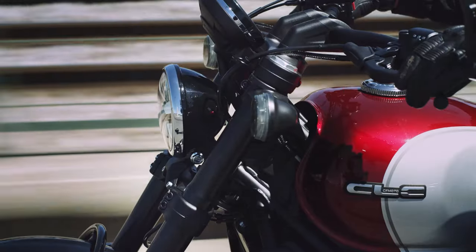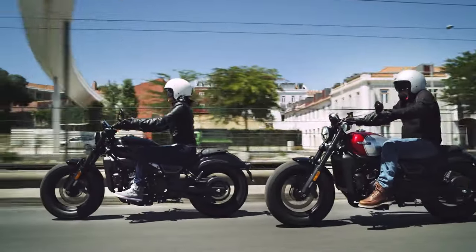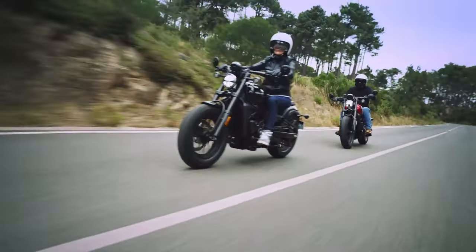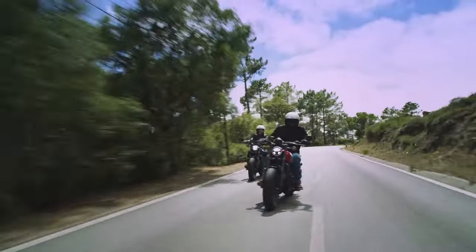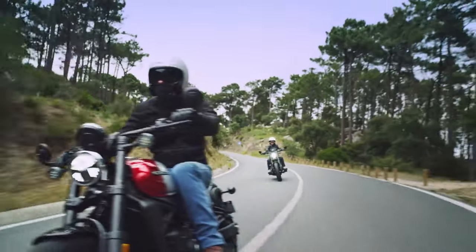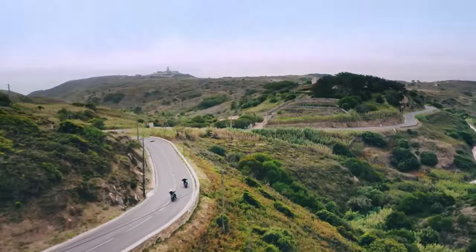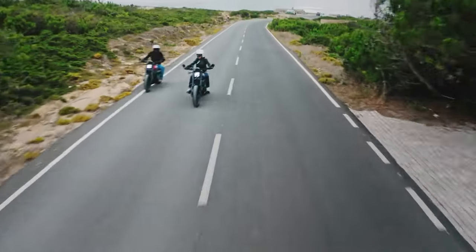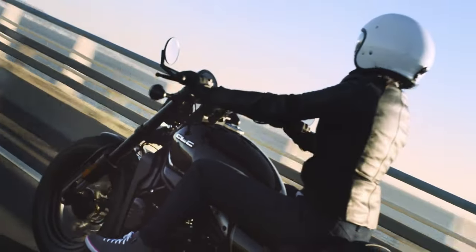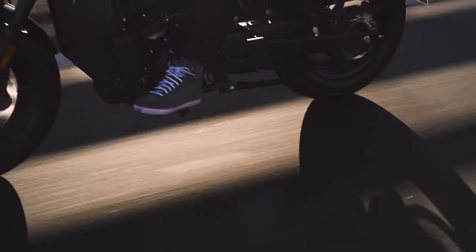A closer look also reveals red stitching on the saddle, alloy wheels, and a belt drive for that authentic cruiser feel. Features include an LED headlight, round LED indicators, single disc brakes at both ends, and dual-channel ABS. The cockpit comprises a fully digital instrument cluster, probably loaded with smartphone connectivity as standard. The almost flat Harley-Davidson Fat Bob-like handlebar could enable some spirited riding, while the footrests are forward set, just like a proper cruiser.